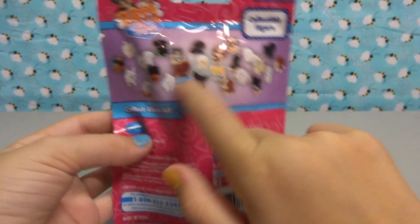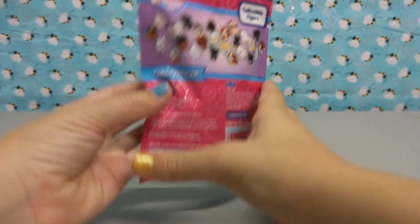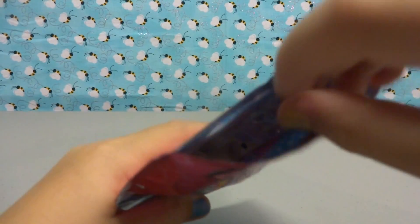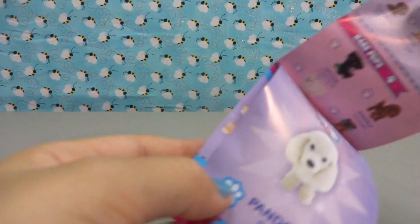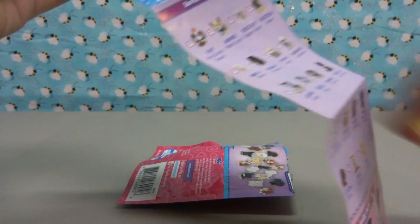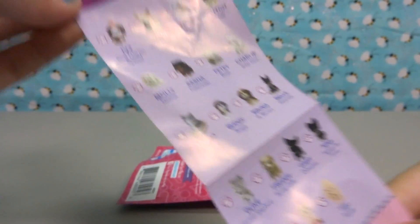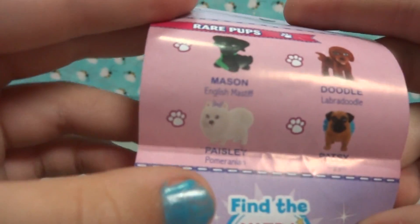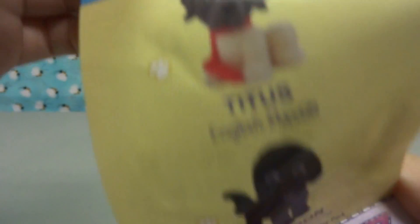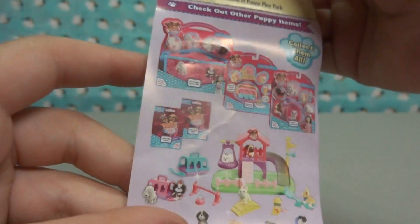Here are all the puppies you can get. So let's go ahead and open it. It's a collectible figure, so you can only get one figure in this. She's Series 5 — it goes by series, so there's a bunch of series. Here's Series 5 with all those puppies. And these are the rare puppies, the ultra rare, and the exclusive pups. And then there's all those sets you can get. It's really cool.